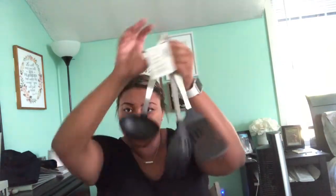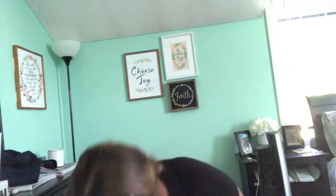These are from Bed Bath & Beyond — just some kitchen utensils: a ladle, a slotted spoon, a regular spoon, and a spatula. You guys have to go to Bed Bath & Beyond because they are having amazing deals, like 20% off your entire purchase.